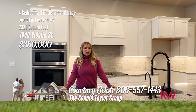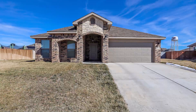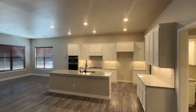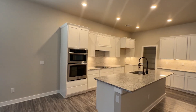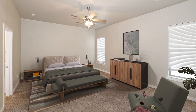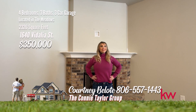Hi, I'm Courtney Belote with the Connie Taylor Group. I'm here today at 1614 Fidalia in the Meadows. This beautiful home has four bedrooms, two-and-a-half bath, two-car garage with over 2,300 square feet. Welcome to your dream oasis nestled in a tranquil cul-de-sac within the prestigious Meadows neighborhood. Step through the inviting entryway and be greeted by a spacious open-concept living and kitchen area, complete with a cozy wood-burning fireplace. The kitchen shines with granite countertops and stainless appliances, centered around a large island. The master suite is a luxurious retreat featuring double sinks, granite, walk-in shower, and a soaking tub. The oversized backyard is completed with a shady patio on a large cul-de-sac lot. Give me a call today.